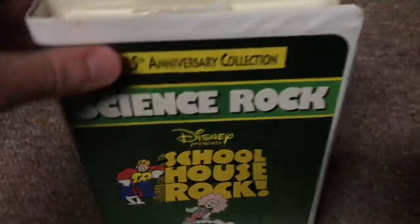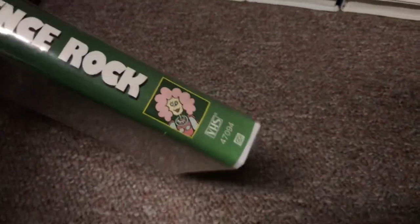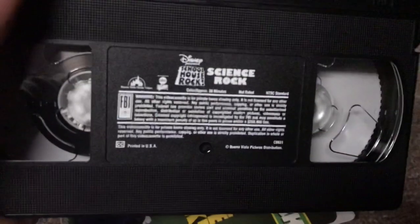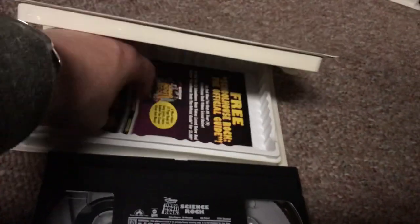Next, the 1997 VHS of Schoolhouse Rock: Science Rock, which I've had since 2014. The side shows Interplanet Janet. The tape has the ink label with no print date. The print date copy is pretty hard to find at thrift stores, but I'm hoping I can find one soon.